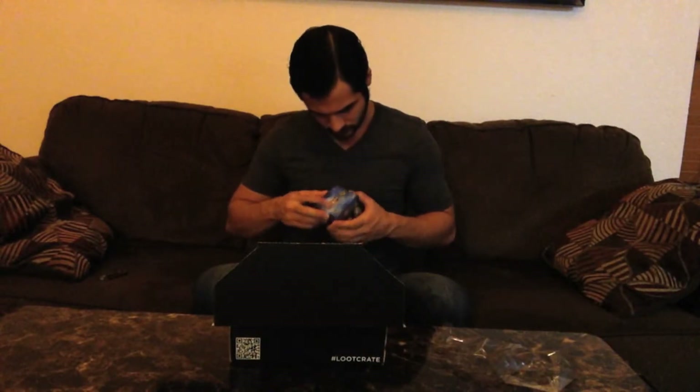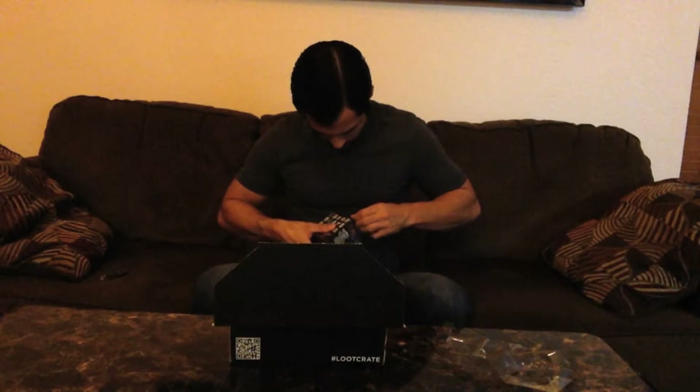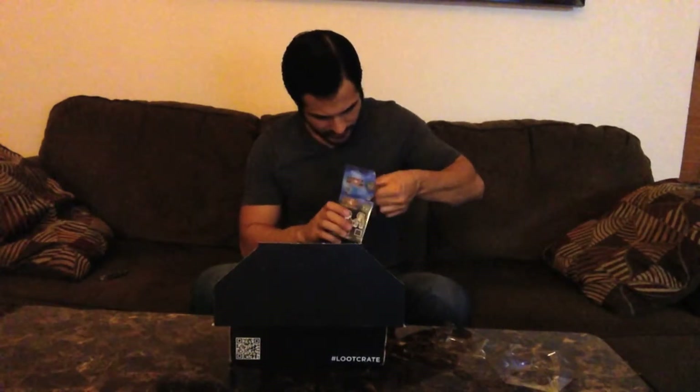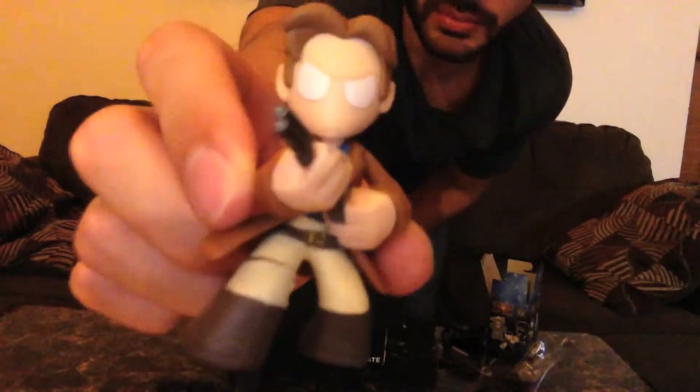Looks like it's a blind box, so I have no idea what's inside. Let's open it up and see what's in there. Oh, there's so many little things to it. I think it's supposed to be... Is that Captain Reynolds from Firefly? I think so. So we got a cool little figure — it's nice up close. Yeah, that's pretty cool. Firefly was a good show. I used to watch it.